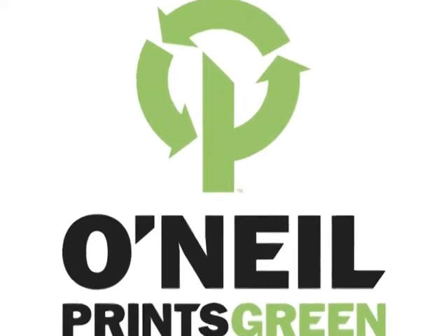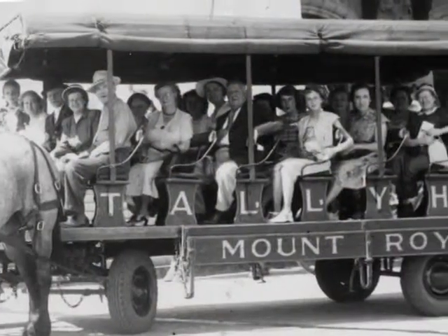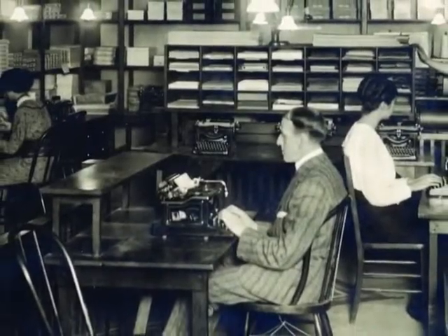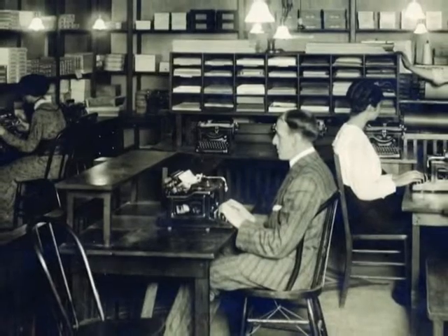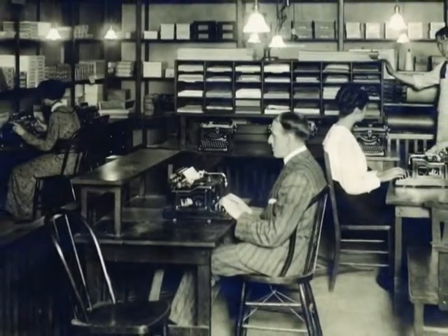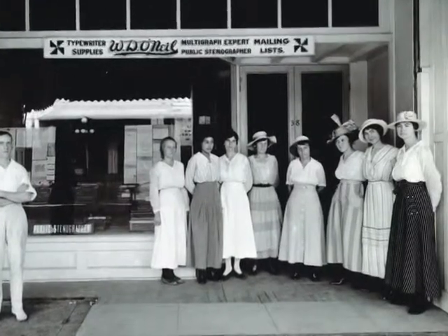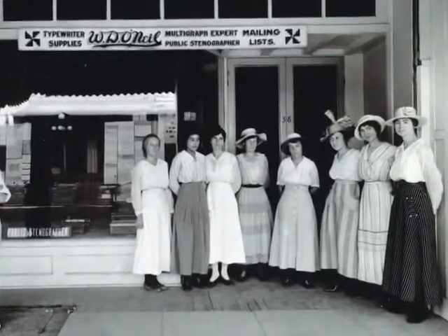O'Neill Printing was started in 1908 by a gentleman by the name of Bucky O'Neill. That was four years before Arizona became a state. At that time, he had a letter-writing business, and one of his claims to fame was that he had access to the voting records in the state of Arizona, so he had home addresses. He was able to do advertising direct to the home. The company grew through the 1920s and sold typewriters, and then eventually got their first mimeograph machine, where they were able to mass-produce printed product.